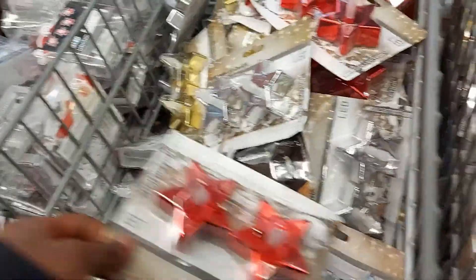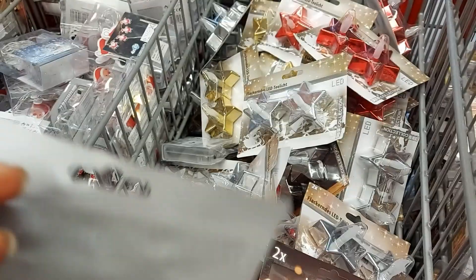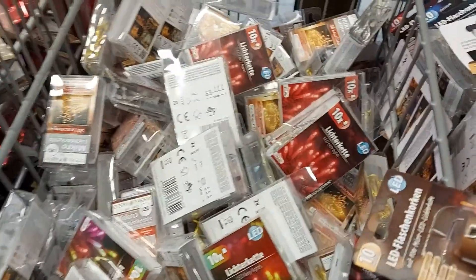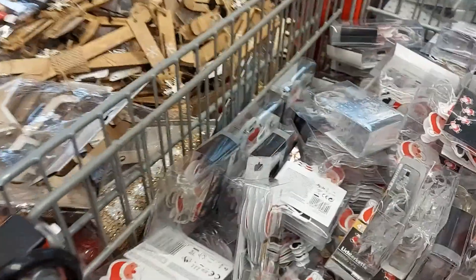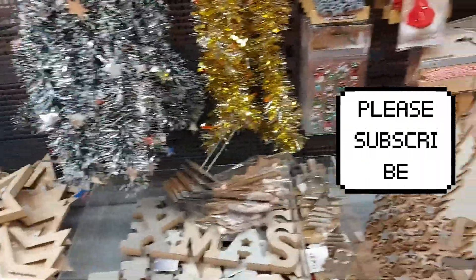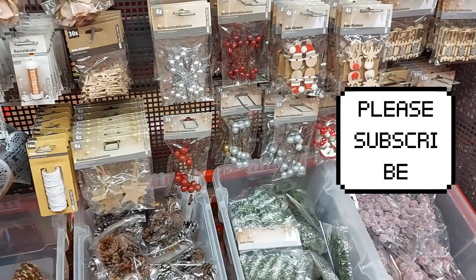Some Christmas decorations — all for Christmas. You can actually go to other shops where you purchase them at a higher amount.